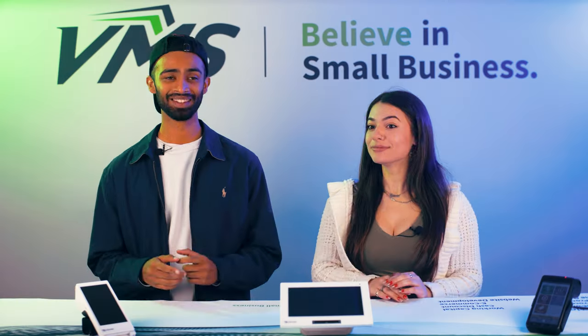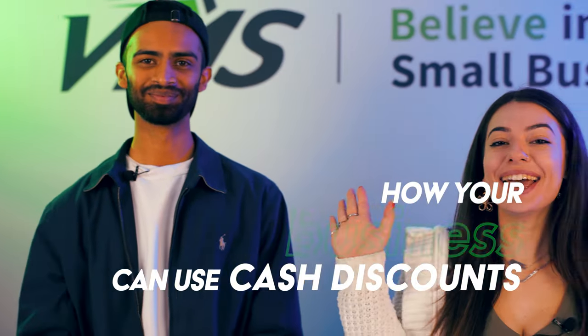Oh, well, if you're a business owner, we have a super not-so-secret way for you to save thousands of dollars every year. In this video, we're going to talk about — drum roll — cash discount. Yay!